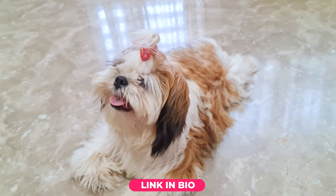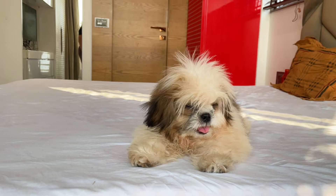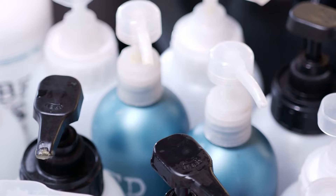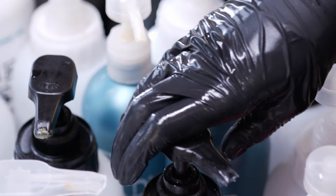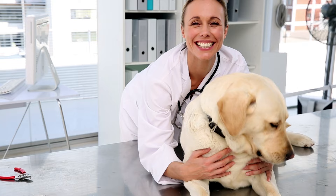If your dog seems uncomfortable after their bath, long after they have dried, then they might have a mild allergic reaction to their shampoo. Thankfully, there are a number of dog shampoos designed for sensitive skin that you can try. I will link some of the good ones in the description. You can even ask your vet for some recommendations.